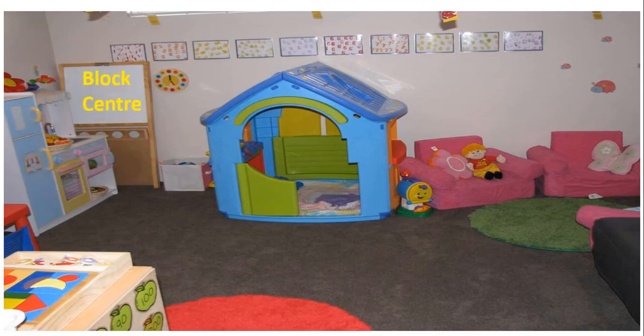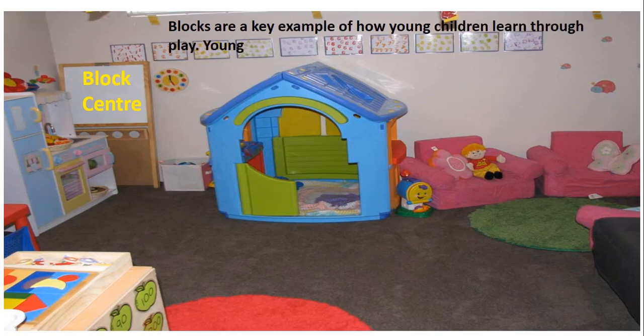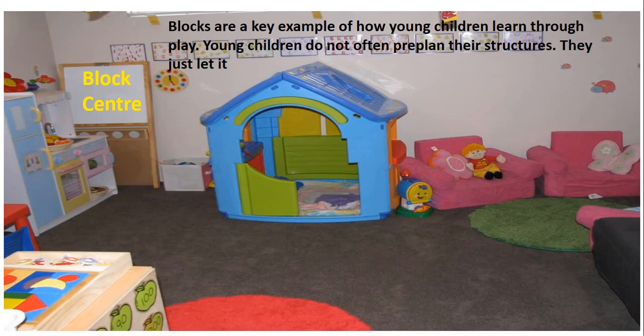Blocks are a key example of how young children learn through play. Some children often don't pre-plan their structures — they just let it happen. Their creations are influenced by what has been seen in their environment.